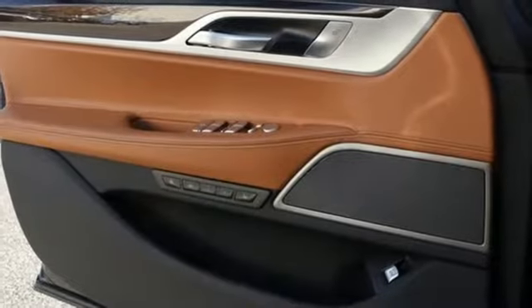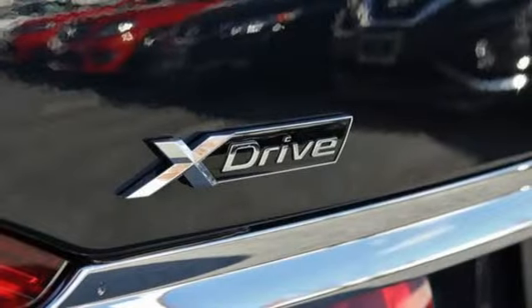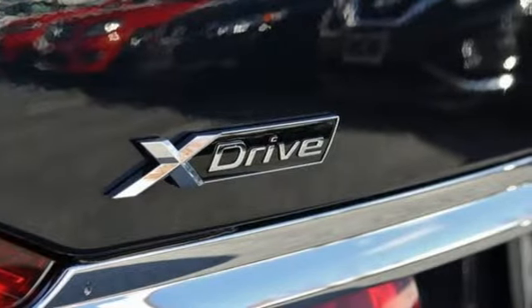Twin turbo V8 engine. Hands-free lift gate. Height adjustable automatic with driver control suspension. And multi-zone climate control.